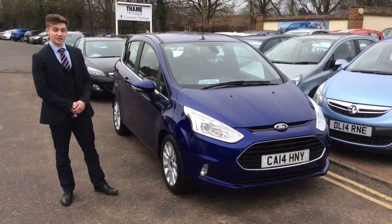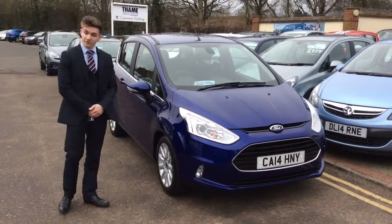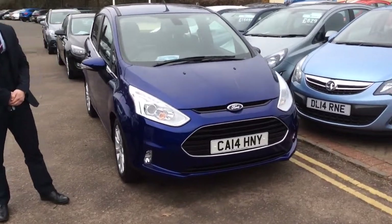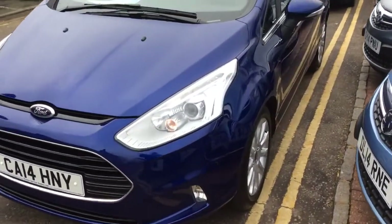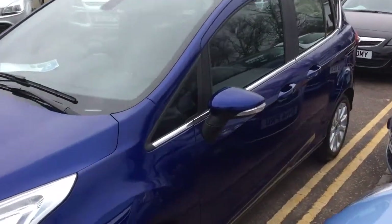It's a 2014 car, finished in Deep Impact Blue, my favourite of all four colours, if that makes a difference. So it's got two years remaining on the manufacturer's warranty, done incredibly low miles, just under 3,000 at the moment.